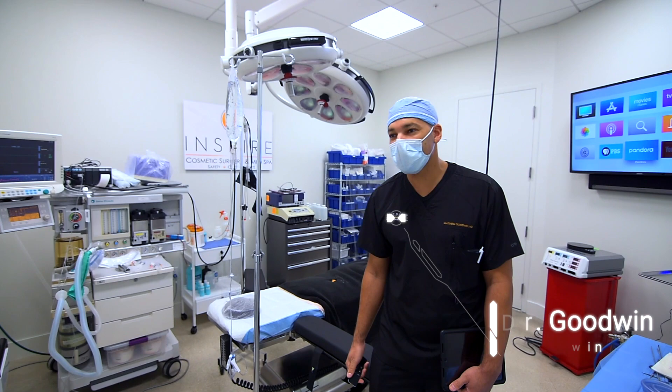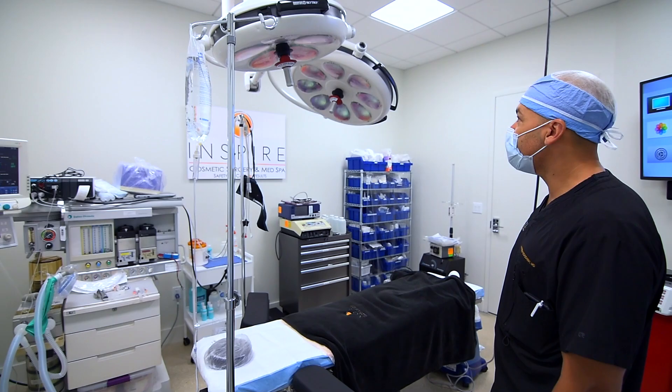Hi, this is Matt Goodwin, Plastic Surgery. Today we're about to do some cosmetic surgery here in our operating room. Just want to show you our facility.